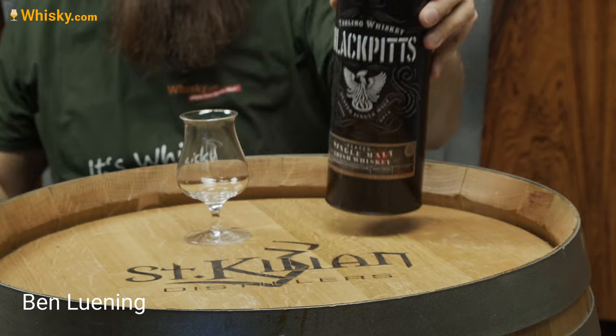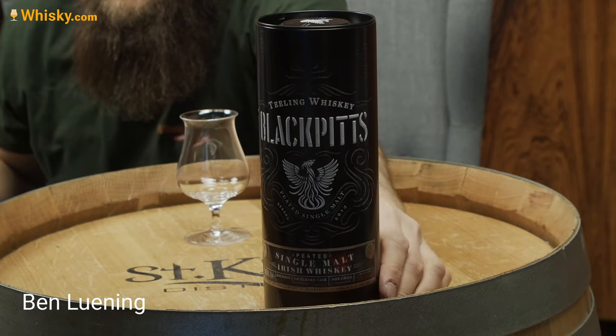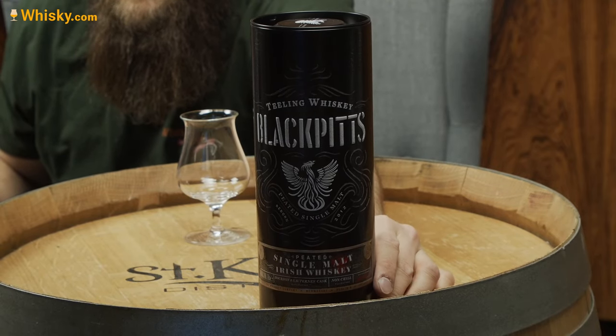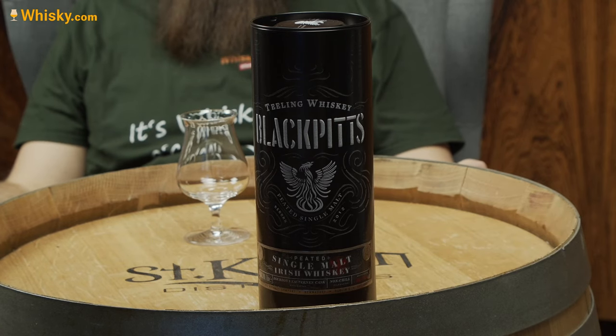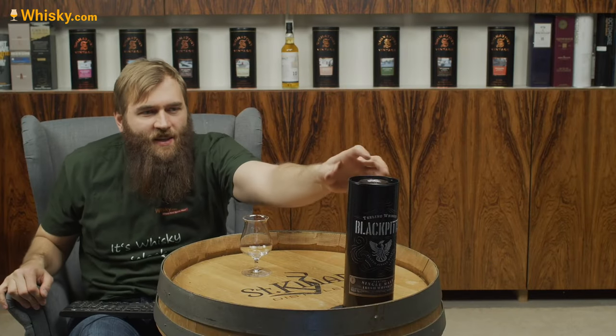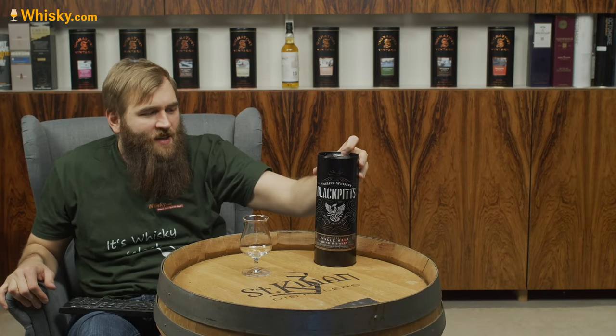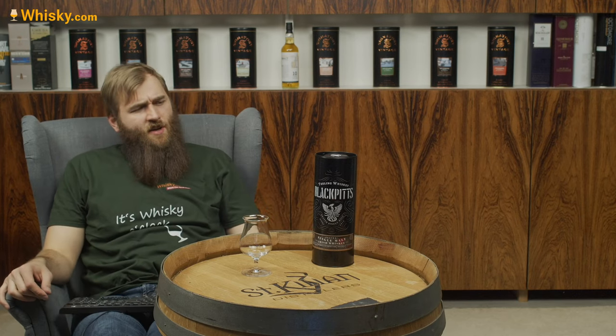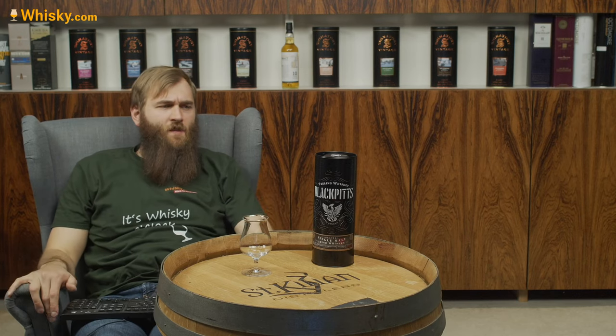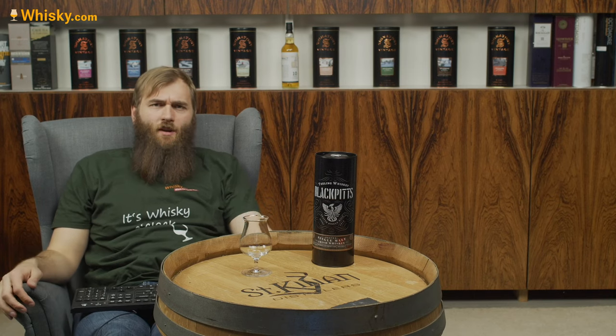Have a look — this is a Tealing whisky and it's all black. The whole tube is black and it's called Black Pits. Black Pits is another district, or was another district, of Dublin. Tealing is a Dublin whisky.